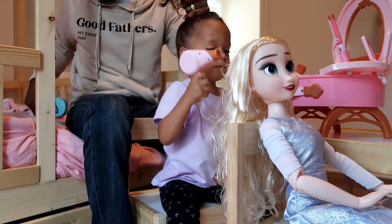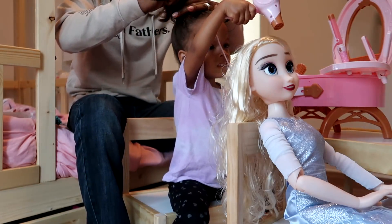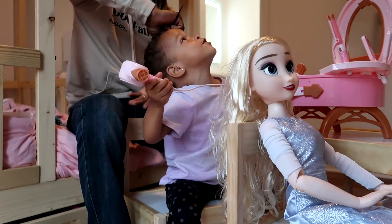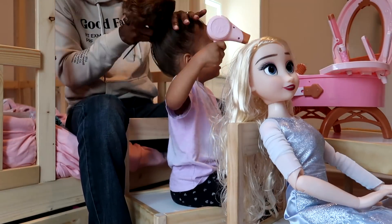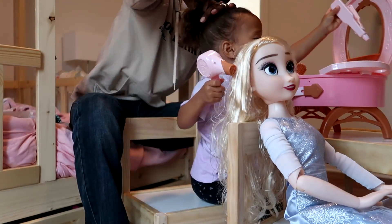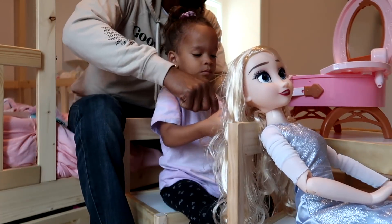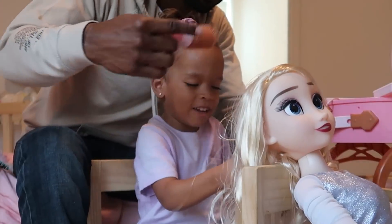All right, are you done with Elsa's hair? We gotta get dressed so we can go! You gotta curl the bottom — get your curling iron. Let's take this off. Come on, let me help you. Now we gotta get Elsa's hair pretty like Aria's hair.